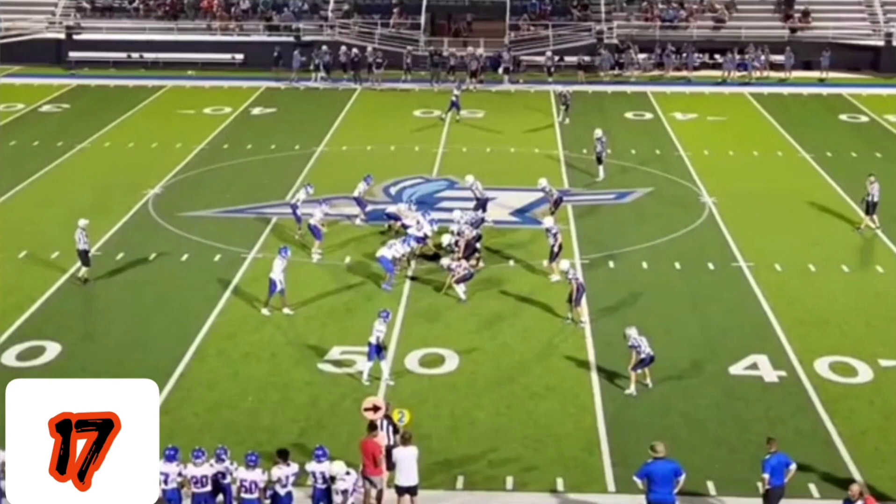Play number 17 is an 8th grade play with Hefner Middle School against Enid Middle School. What makes this play so special is that when you run this jet sweep, he's got good vision — he can take it to the sideline or he can cut back and still take it to the house.